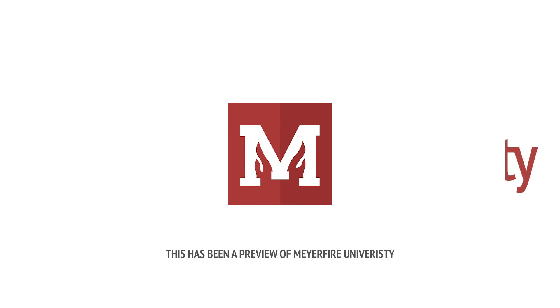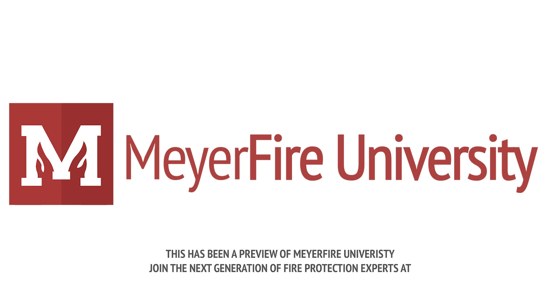This has been a preview of Meyer Fire University. Join the next generation of fire protection experts at www.meyerfireuniversity.com.